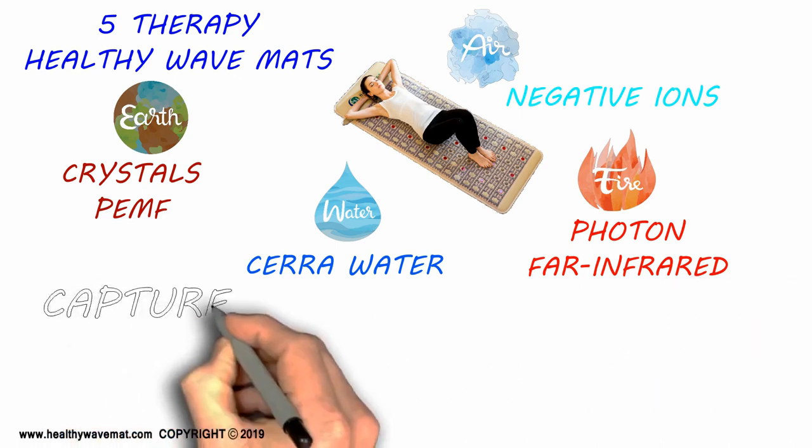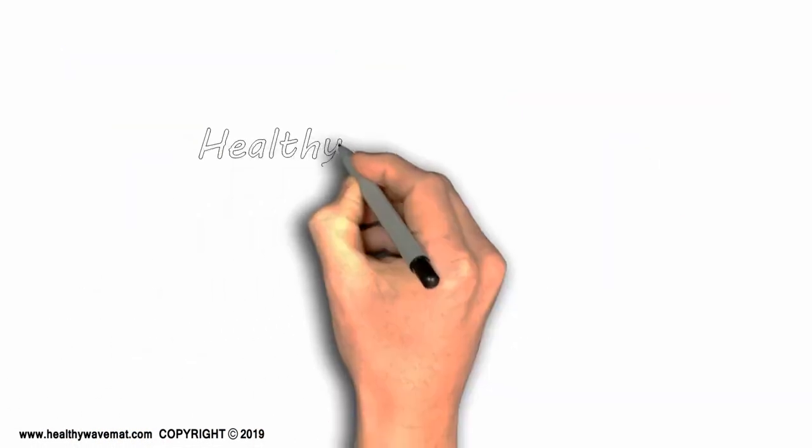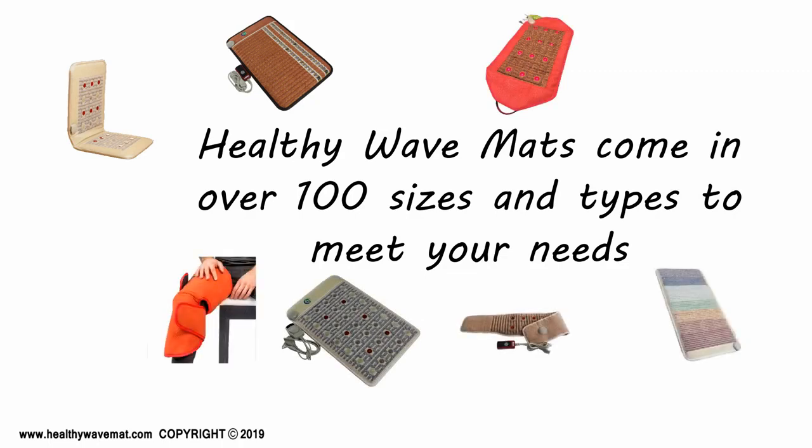The Healthy Wave Mats capture the natural elements and produce an enhanced synergistic healing and regenerative effect. Healthy Wave Mats come in over 100 models and sizes to suit everybody's needs and budget. For more information, please visit us at healthywavemat.com.